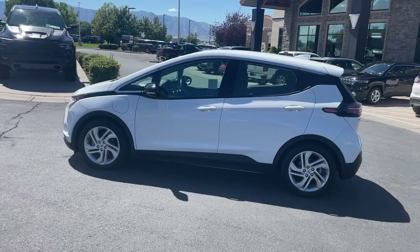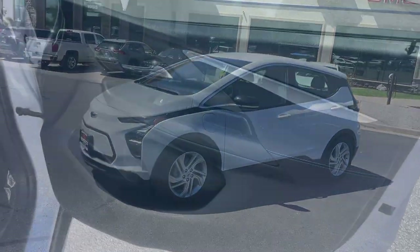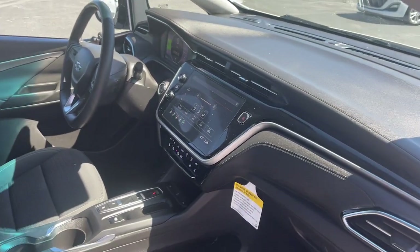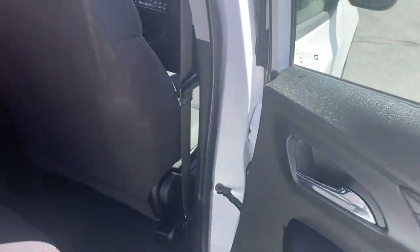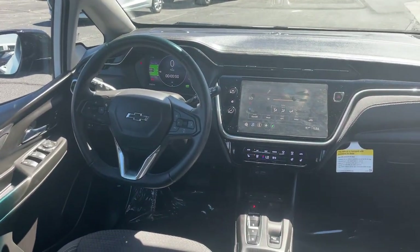These are just some of the great options this vehicle comes with: heated steering wheel, Apple CarPlay and Android Auto, lane departure warning, heated driver's seat, keyless entry, premium sound system, heated mirrors, satellite radio, steering wheel audio controls, and electronic stability control.